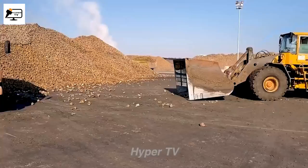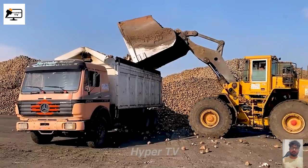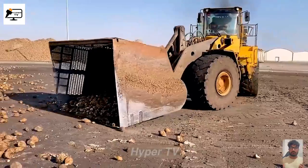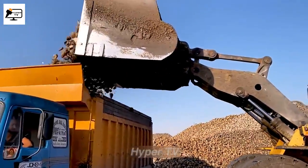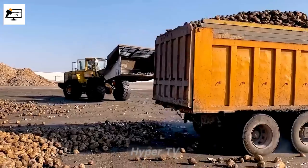Modern technology has revolutionized agricultural harvesting, employing heavy machinery like excavators to lift underground root crops quickly and efficiently. This smart and efficient approach has significantly accelerated the harvesting process, leading to improved productivity in the industry.